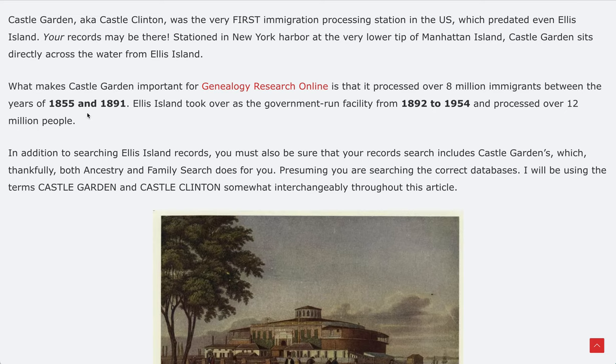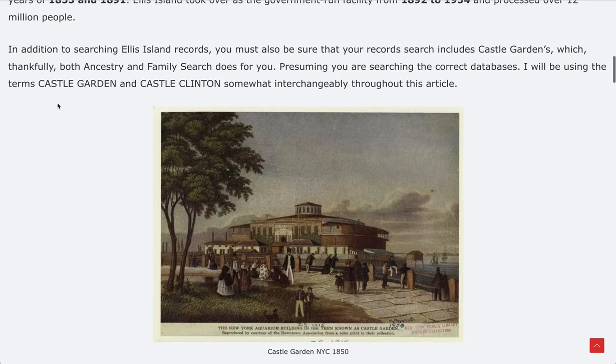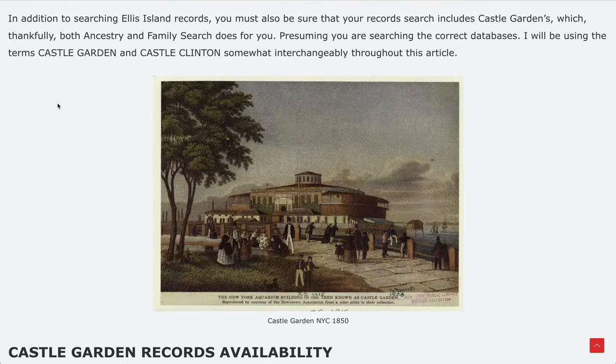It's very important: if you have early ancestors that came in between the late 1850s, 60s, 70s, and 80s, your records would lie with Castle Garden. So in addition to searching the usual records, make sure you're also searching Castle Garden. And thankfully, when you're searching Ancestry and FamilySearch, they do now include both sets of records — so you're not missing anything by searching one combined database.